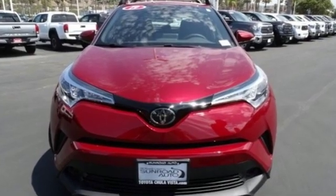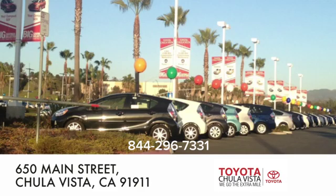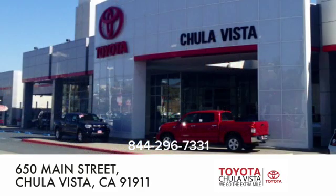Hurry in today for a test drive. Call, click, or stop in to Toyota Chula Vista. We are conveniently located off the 805 and Main Street exit at 650 Main Street in Chula Vista, California.